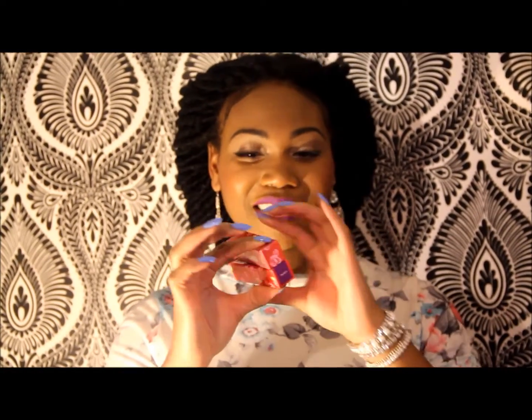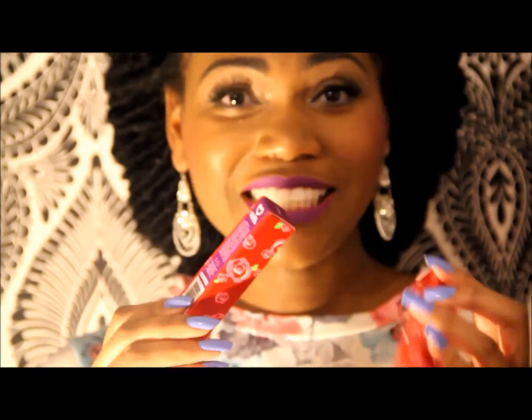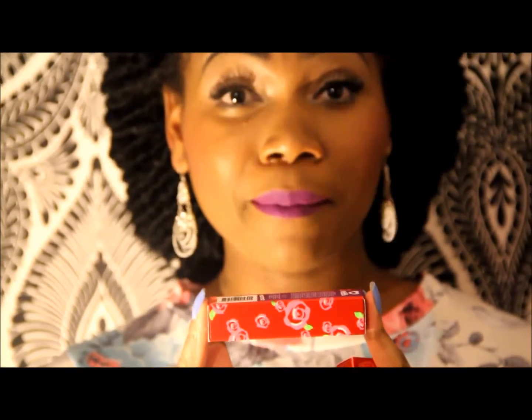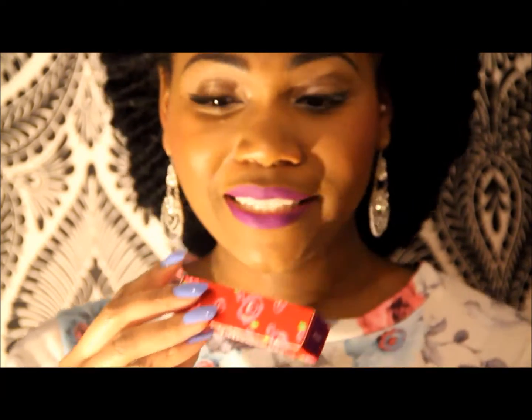Right now I'm wearing the Pansy lipstick. These lipsticks come in this lovely bright colorful red box with roses all over it — it's really, really pretty. It's actually a little bit longer than the MAC lipsticks, which gives the impression that you get a little bit more for your money.